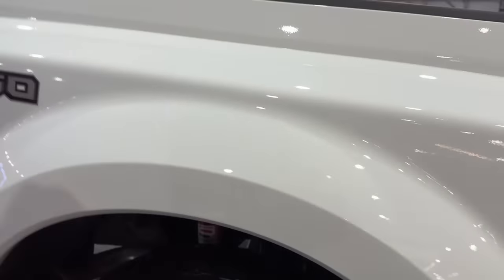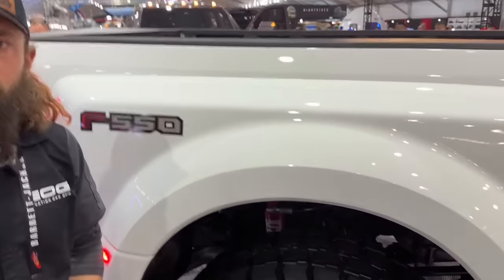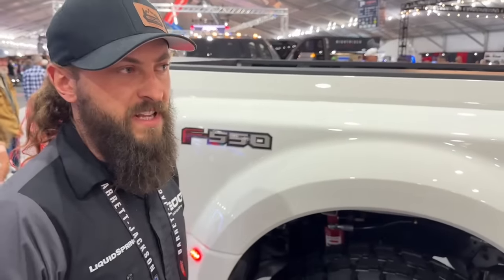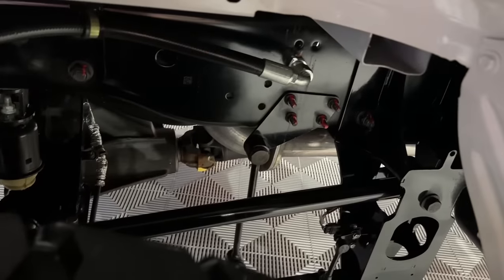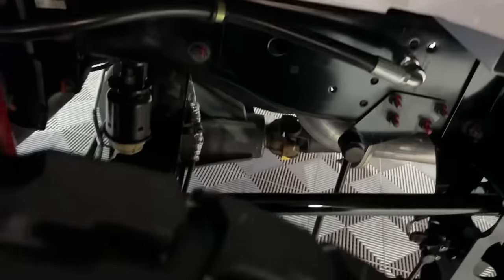This is a liquid spring suspension — the latest generation, FS4 Series 4. They've changed the steel makeup to heavier steel, and what you get is actually lighter components. This is substantially lighter than the previous system — somewhere between 300 and 400 pounds lighter than the previous system.